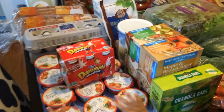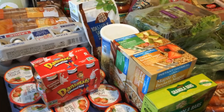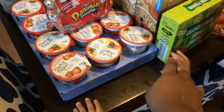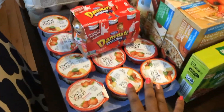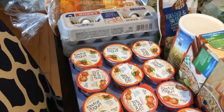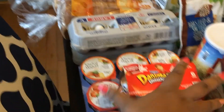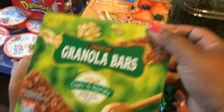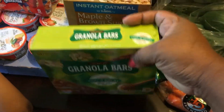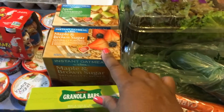I wanted to show you exactly everything that we had gotten. If you haven't heard me talk about it before, I like to do freezer cooking to help prep for my family. I went and got a 12-pack of the Lidl brand low-fat yogurt — they were 25 cents each. I got one of the name-brand Danimals, and I did get a pack of granola bars — they're just as good as the name brand.